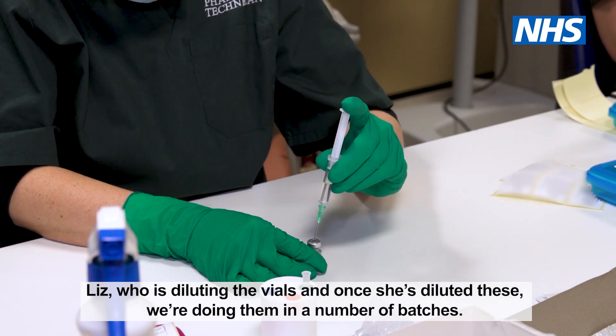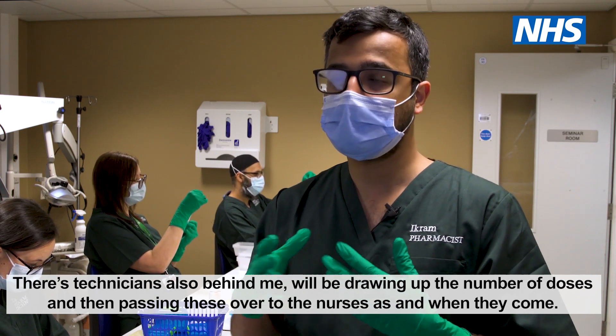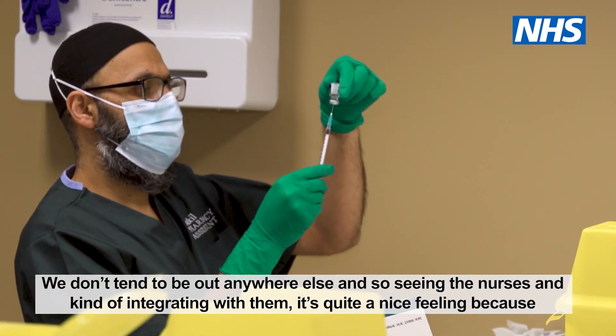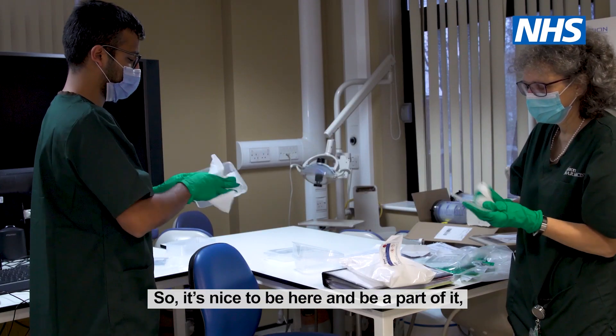And once she's diluted these, we're doing a number of batches. The technicians behind me will be drawing up the number of doses and then passing these over to the nurses as and when they come. We don't tend to be out anywhere else, so seeing the nurses and integrating with them is quite a nice feeling, because we tend to just do all the complicated stuff in the background and no one ever hears about us.